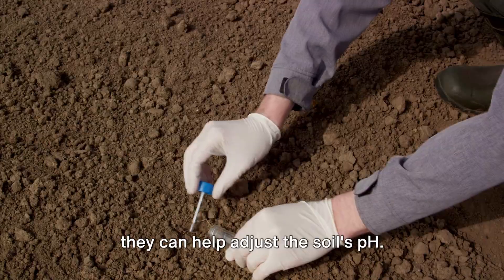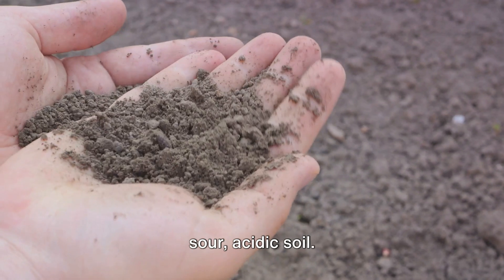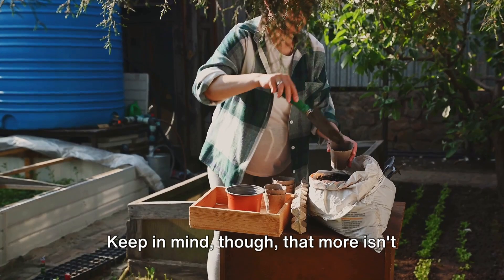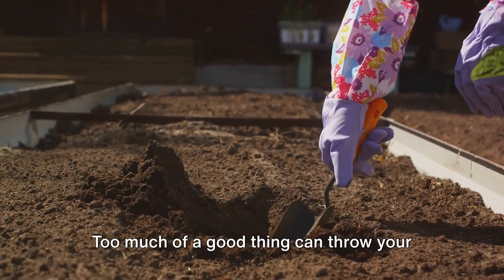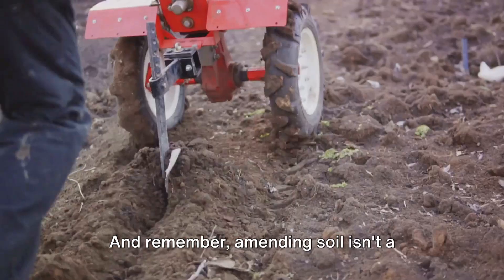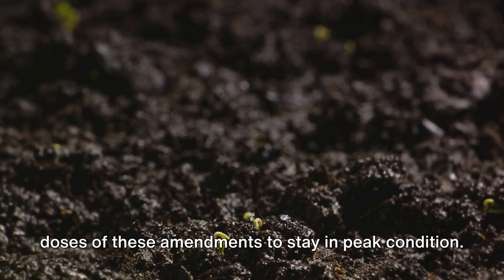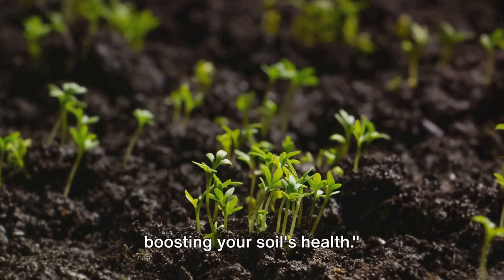Inorganic amendments don't necessarily add nutrients, but they can help adjust the soil's pH. Lime, for example, can help sweeten a sour, acidic soil. To apply these amendments, simply spread them over your garden and mix them into the top layer of soil. Keep in mind that more isn't always better — too much of a good thing can throw your soil's balance off. So be sure to follow recommended application rates. And remember, amending soil isn't a one-time thing — it's a continuous process. Your garden soil will need regular doses of these amendments to stay in peak condition.